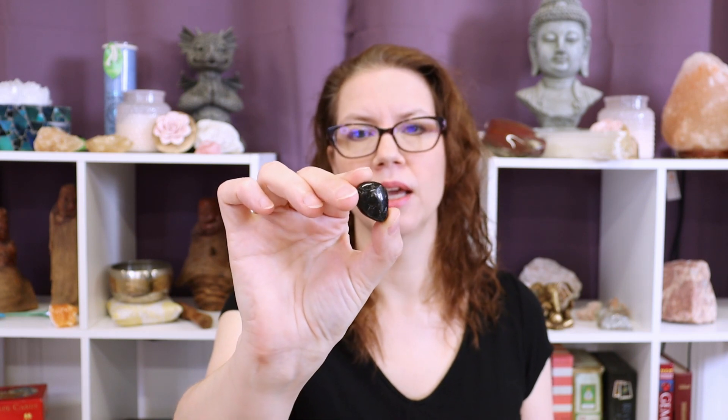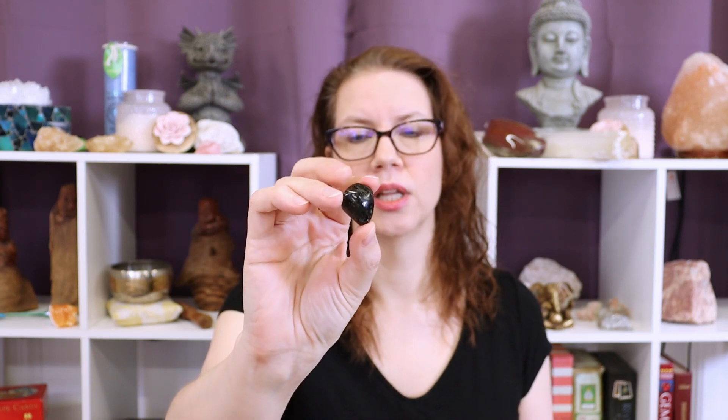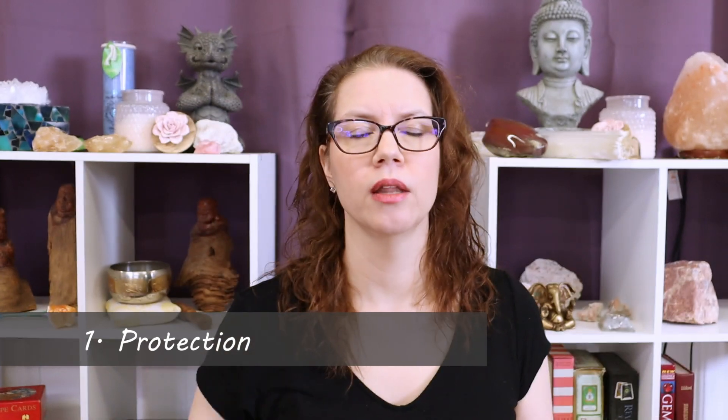The first benefit of working with Nuummite is that it is incredibly protective. Like all of the other black gemstones, this is one that can help you create an energetic barrier to protect you and your personal energy from influence, from attack, from the ill wishes of others, from any unwanted attachments from other people or from spirit attachments. It's also a wonderful stone to have with you if you live or work in a toxic environment.